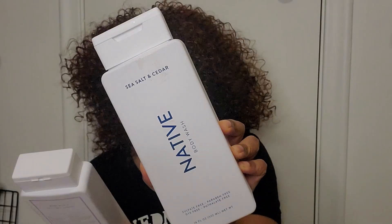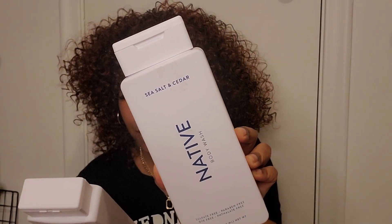First thing to mention is that these body washes are sulfate free, paraben free, and dye free.